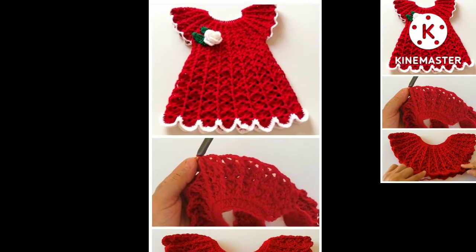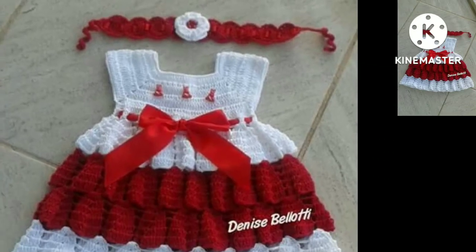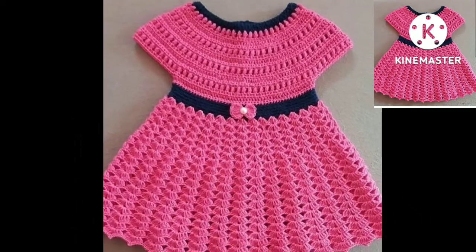Hi friends, how are you all? Hope you people are pretty fine and good. God bless you, always be happy in your life, always keep smiling.